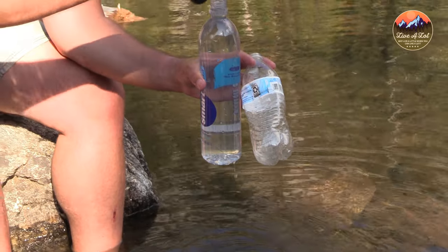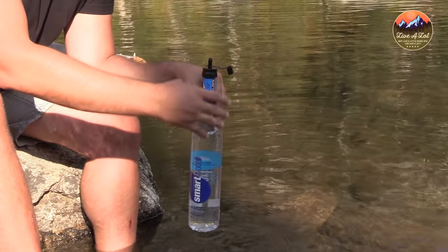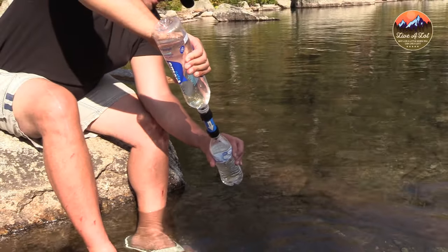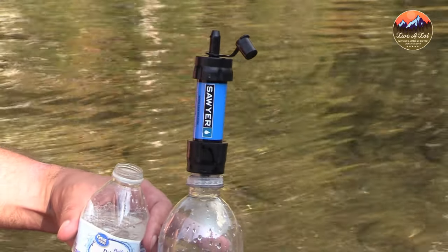This is the Sawyer Mini filtration system — I purchased this for Brooks last year and we absolutely love it. It comes with the Sawyer Mini itself and a collapsible water pouch. You can screw it right onto the pouch and drink directly from it since the filter is inside the Mini. We usually hook it onto a regular water bottle instead — fill the bottle, screw the Mini on top, and drink right out of the straw. It's very convenient and I highly recommend it for any outdoor adventure lover.